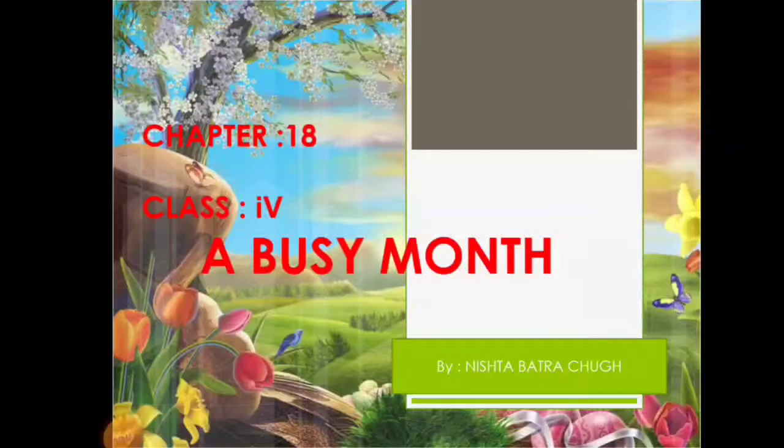Good morning everyone. I am your science teacher. Today I will be teaching you chapter number 18, A Busy Month. Busy means we are always doing something, and this month starts in April where the sun is very bright and shiny and the heat is almost there in the air. In this chapter we will learn about different types of birds' lives, study their nests, and also study their different types of beaks and claws which help them to live their lives.